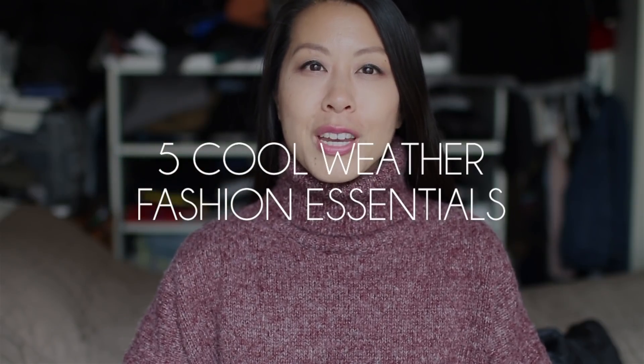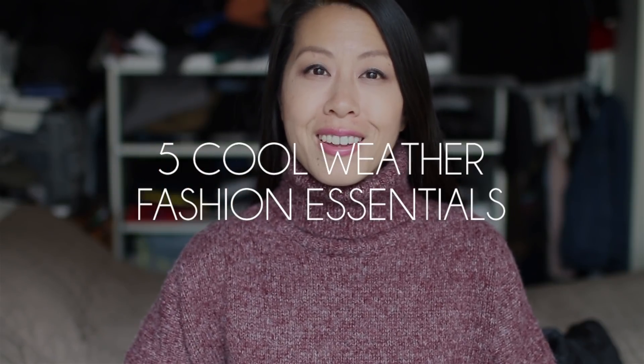Hi everyone! I am here today with a video on my five cool weather fashion essentials. I live in Toronto, Canada and we're well into the fall season, but I'm not quite ready to bust out my winter coat, my parka, my toque, my mittens. I have a few key pieces that I gravitate towards all the time as we transition from fall to winter.